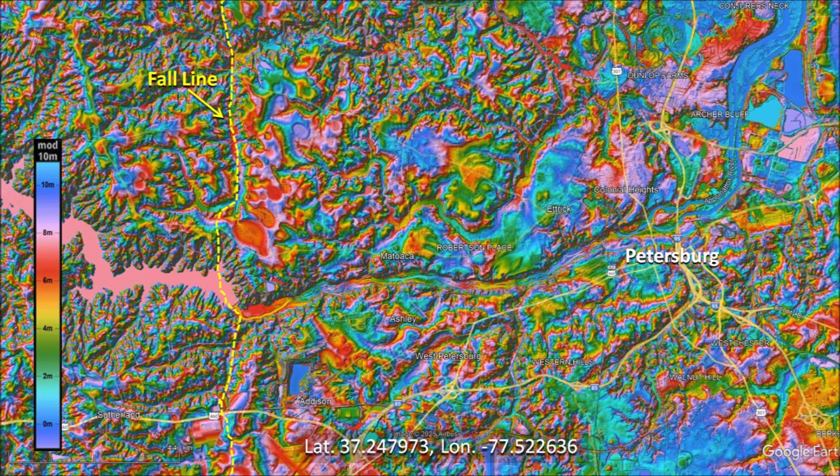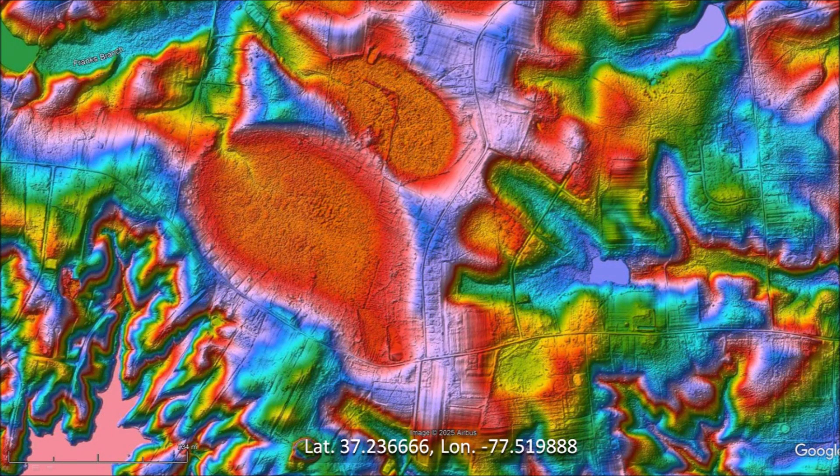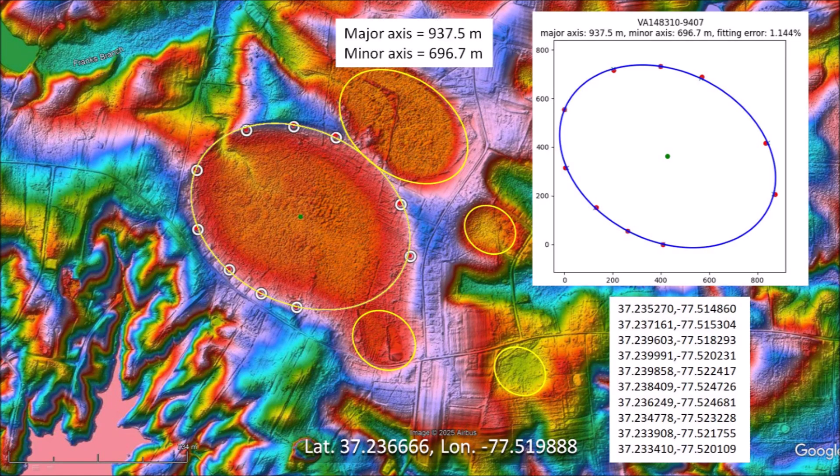There are some Carolina Bays about 10 kilometers west of Petersburg, Virginia, on the relatively flat portions of the hilly terrain by the fall line. The Carolina Bays do not look particularly irregular due to the extremely eroded surface. The landscape makes more sense when it is interpreted as a cluster of basins that have merged by water erosion. Points can be selected along the rim of the large basin where erosion has not caused deformations. The major axis of this Carolina Bay is 937 meters and the fitting error of the ellipse is 1.144 percent.